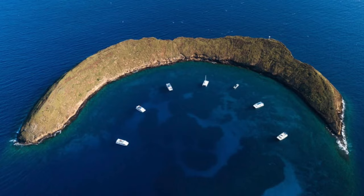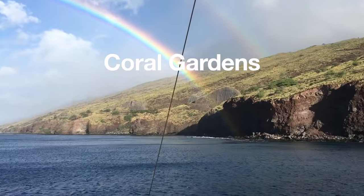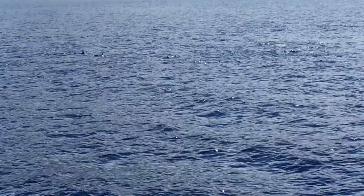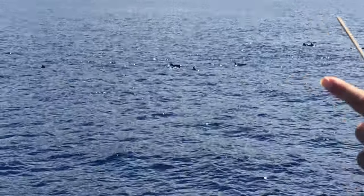I haven't done much snorkeling in my life, but it was really cool. Molokini is the most popular location, but I've tried to go twice and both times the waves were too rough to get out there. The boat diverted to another area known as Turtle Town, and there was a beautiful rainbow on the way. On our way back, we saw a bunch of spinner dolphins, and a few of them would jump up in the air and spin around.